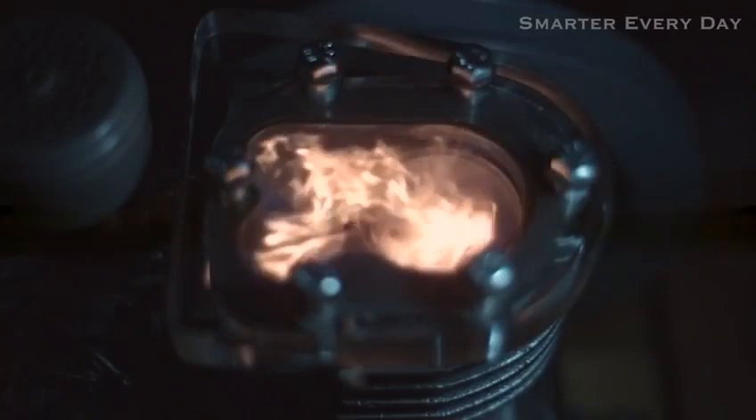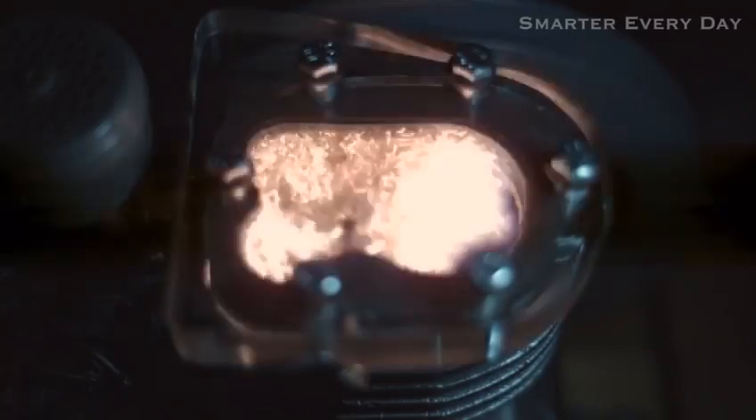Intake. Compression. Power. Exhaust. Now think about the engine in your car — all the explosions are synchronized together to make that one constant engine roaring sound.